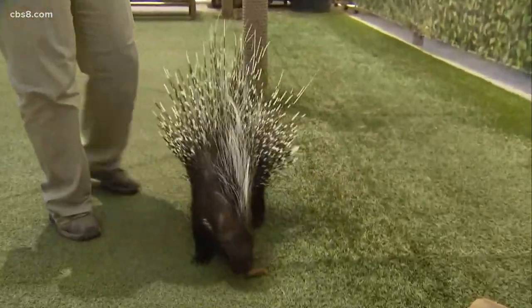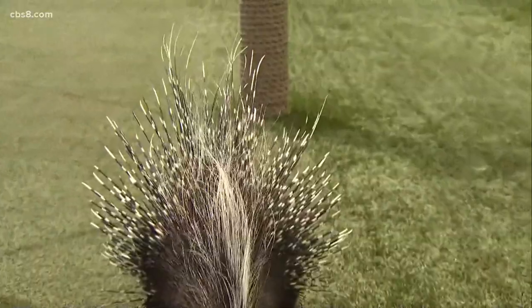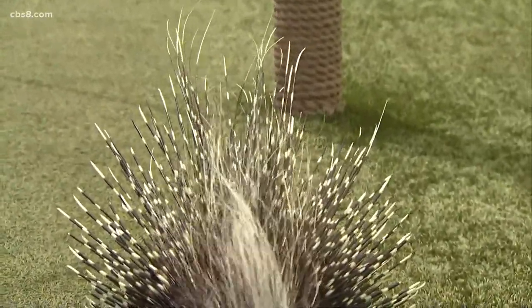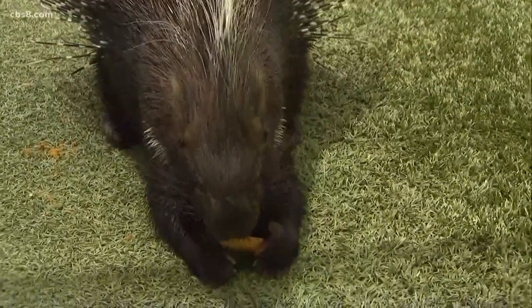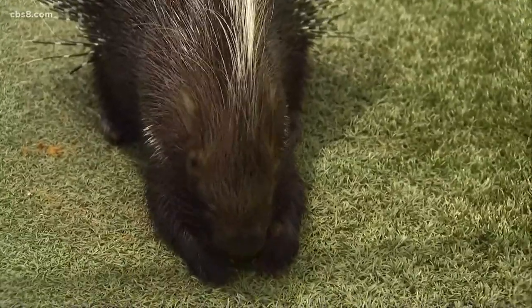If a predator were to approach them, they will turn their backs to the predator and open up their 'skirt,' which is what their quills are called, and actually try to make contact with that predator — because one sharp poke and that predator is going to say 'never mind' and leave.